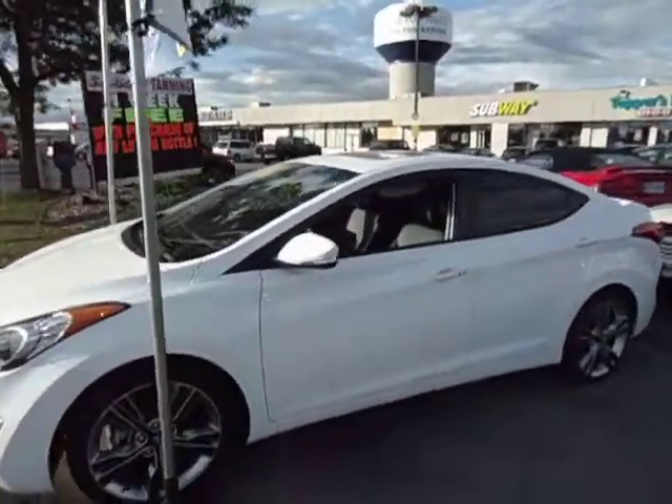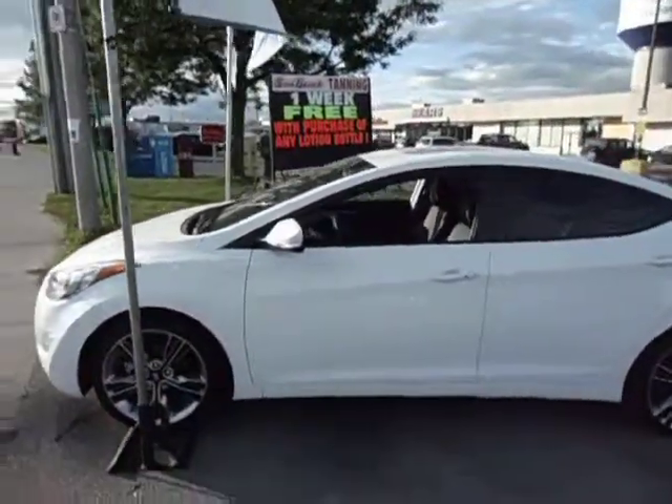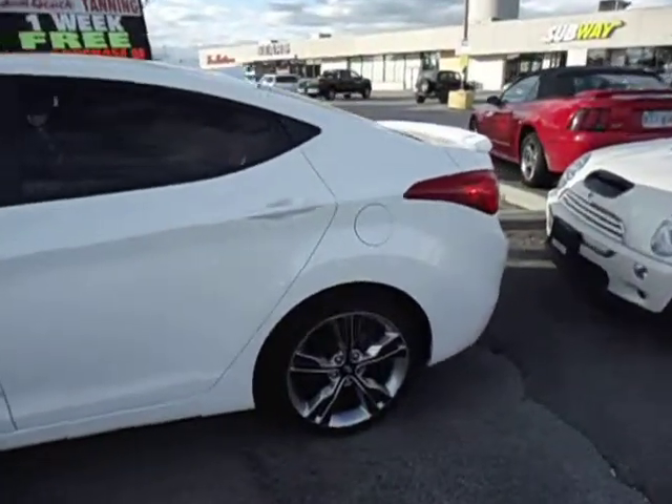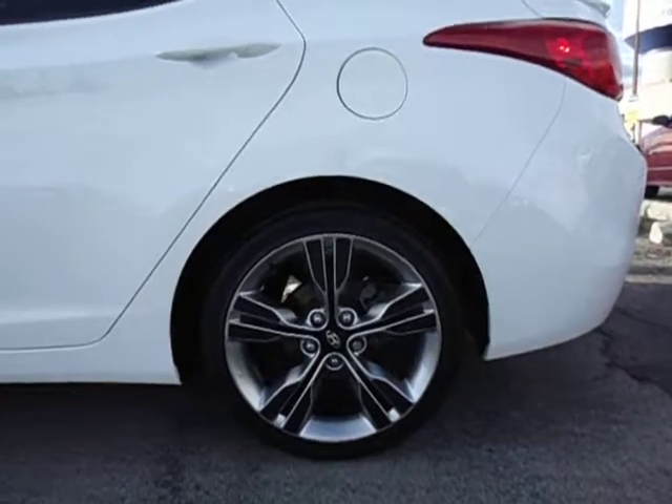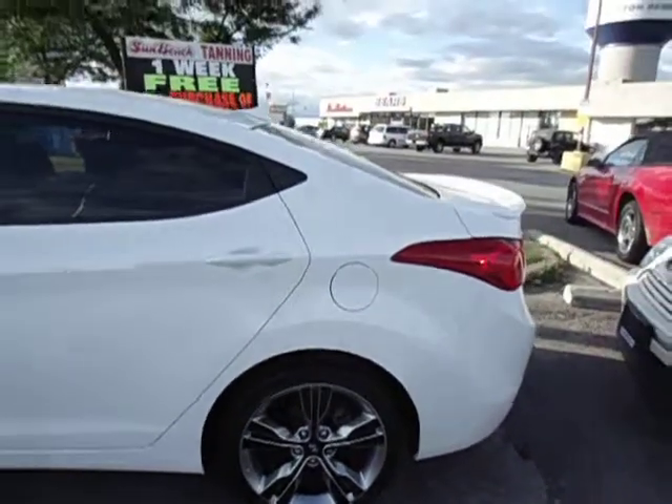It's got a nice white color to it. The rims are upgraded — let's take a quick look at these. Nice big rims, actually probably the best I've seen on these cars.